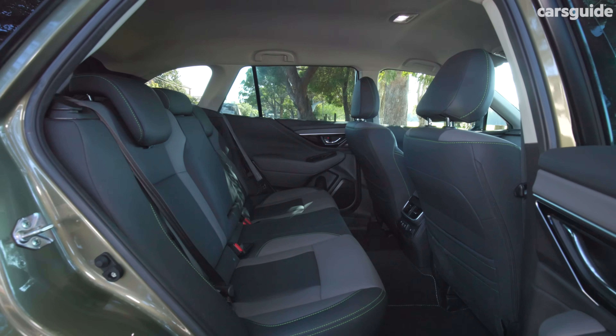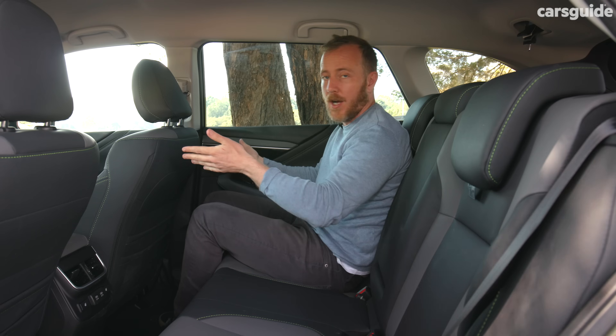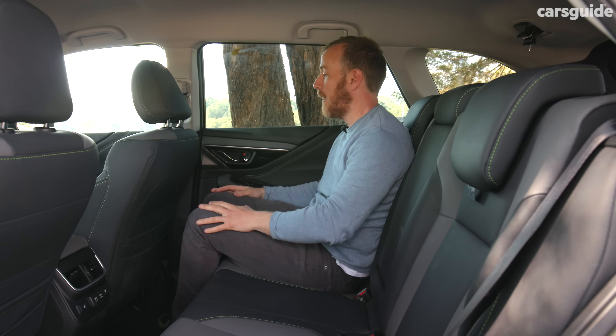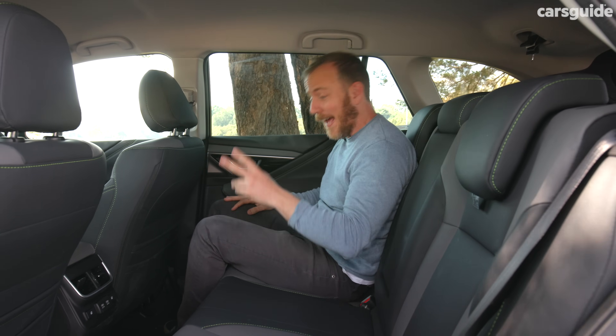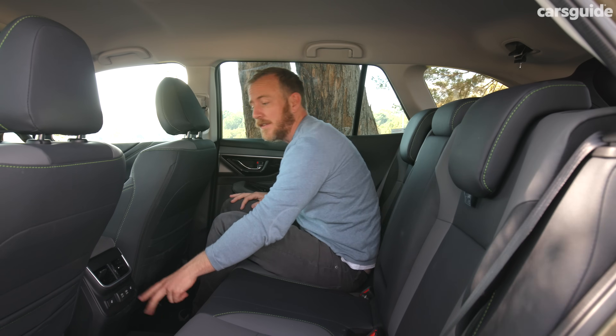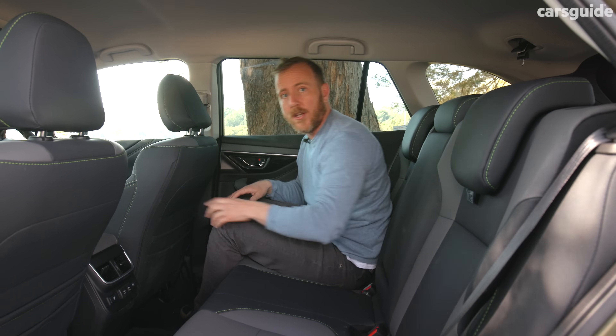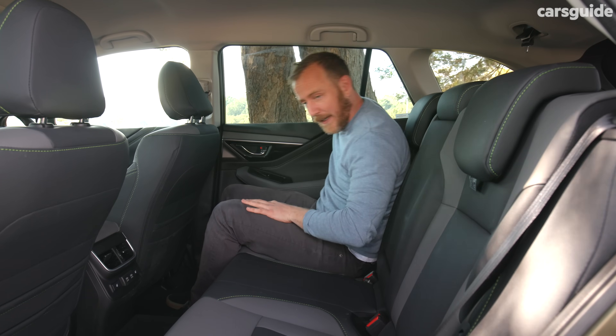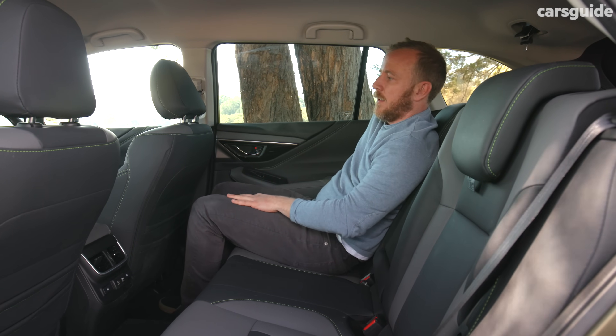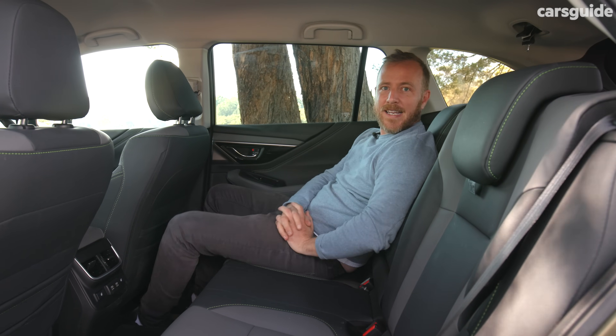There's plenty of room in the back seat as well. I'm sitting behind my own 175-centimetre driving position and there's plenty of knee room and headroom. Rear passengers get heated outboard seats, air vents, and twin USB connections. The back seats also recline, which means passengers can really kick back and get comfortable on long road trips.